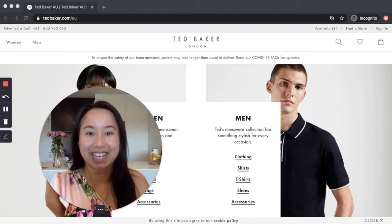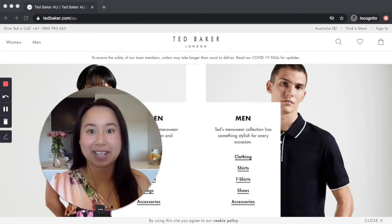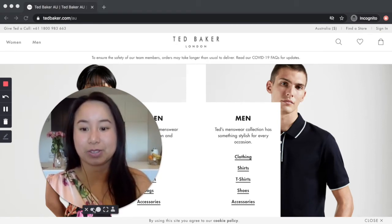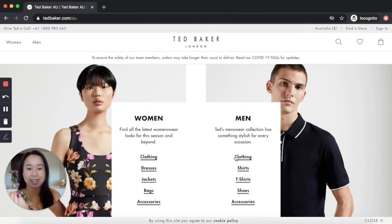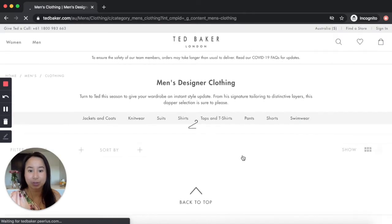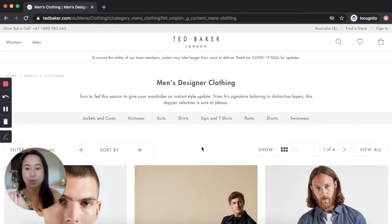Hi guys, today in this clip I'm going to be window-shopping online at Ted Baker. Thanks for tuning in. To find out more about my personal style coaching services in Melbourne, head on over to my website at mayalee.co. We're heading over to the men's site. I'm just going to share my general commentary — please note this is not personalized style advice, but take what works for you.